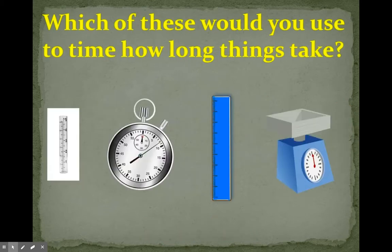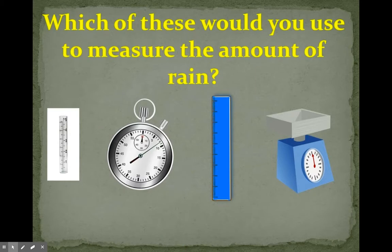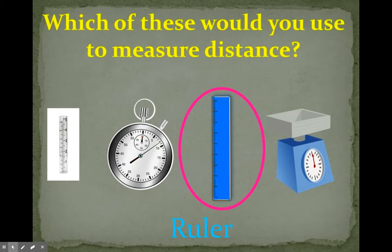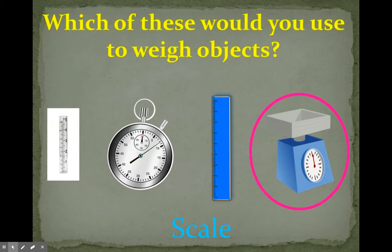Which of these would you use to time how long things take? You would use a stopwatch to measure the time. Which of these would you use to measure the amount of rain? A rain gauge. Which of these would you use to measure distance? A ruler. Which of these would you use to weigh objects? A scale.